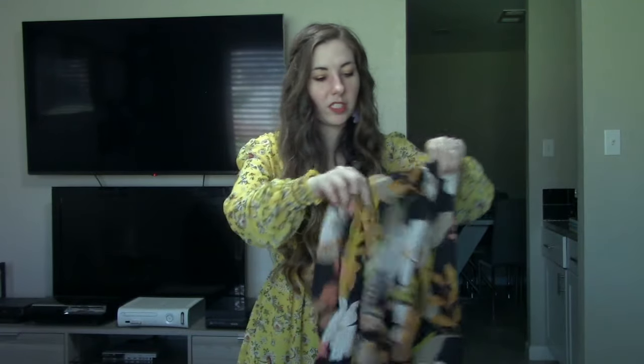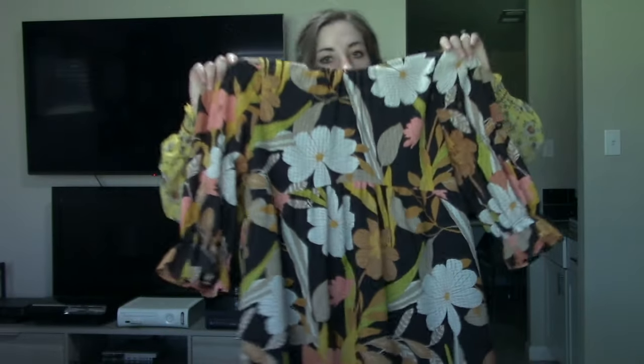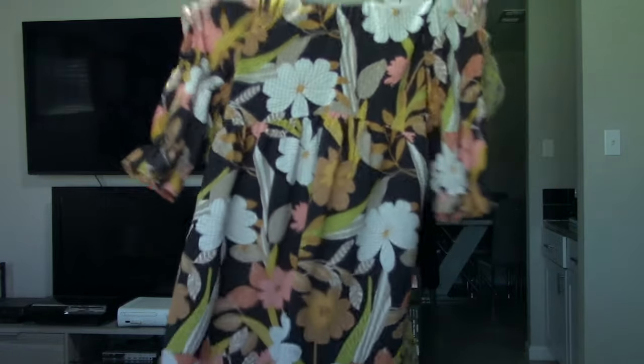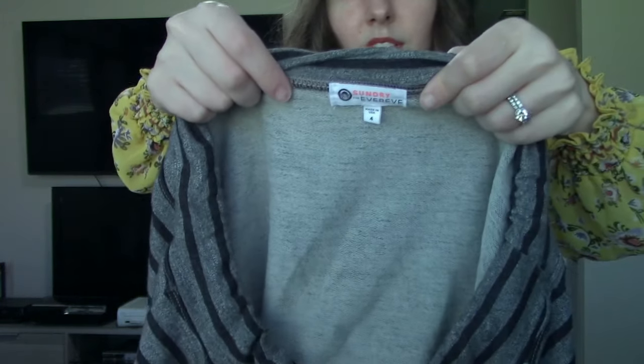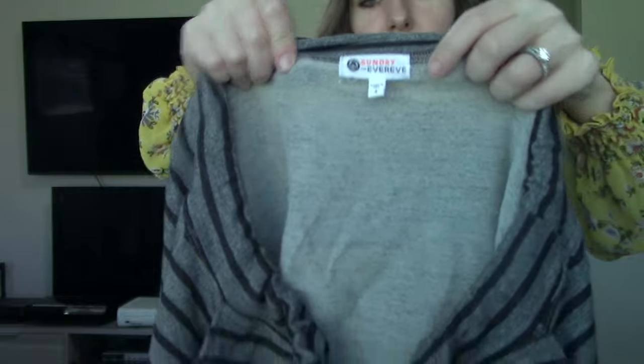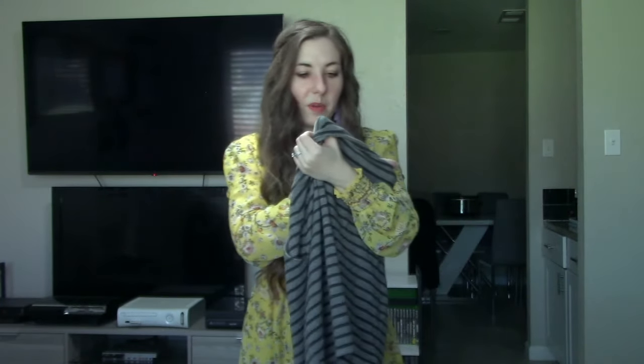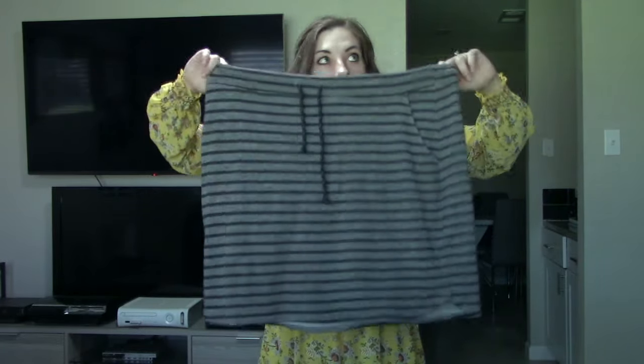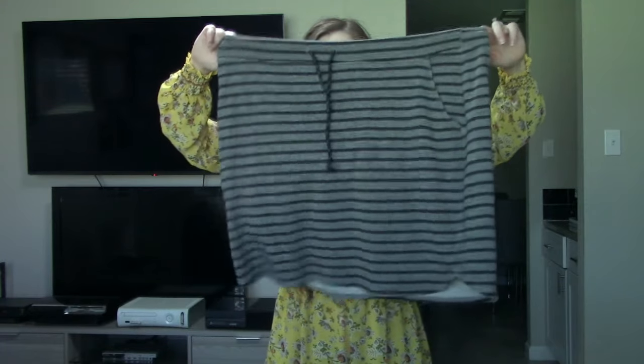Yet another Target piece — Who What Wear, in a size extra small. Anytime I can find a cute printed piece by Target, it does really well. This could definitely fit up to a small. Then we have Sundry and Ever Eve. I really do like Ever Eve. Sundry is kind of fizzled off for me — it's not doing that well. This is a size 4, which I think is equivalent to a large, and there's a lot of stretch. Just a nice athleisure wear skirt.